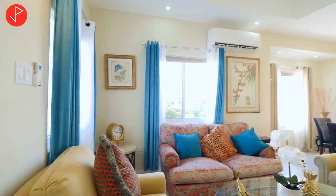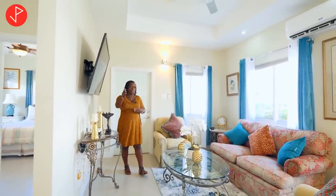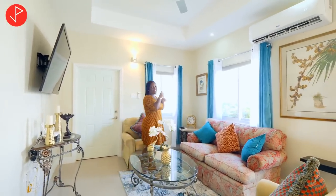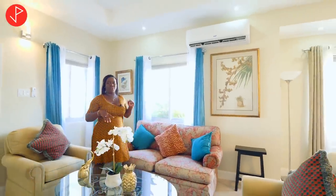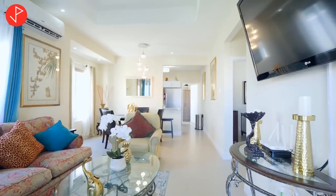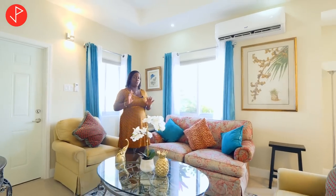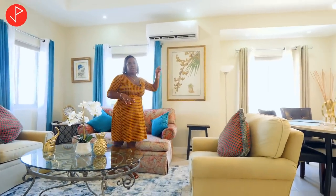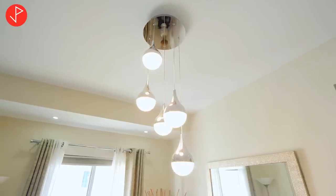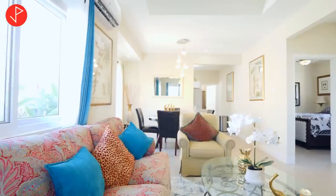We are now inside, and upon entering I'm greeted by cool air — not to say the outside wasn't cool; we really enjoyed the breeze from being right across from the sea. But inside we have the AC unit which comes with the unit. We are now in our open-concept floor plan home, currently in the living area. You can see it comfortably fits your furniture pieces. The AC unit, ceiling fan, and light fixtures all come with the unit. It has a quite contemporary look and feel with a sleek tray ceiling design throughout that adds to the openness.